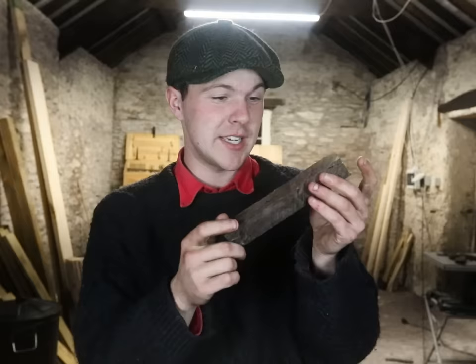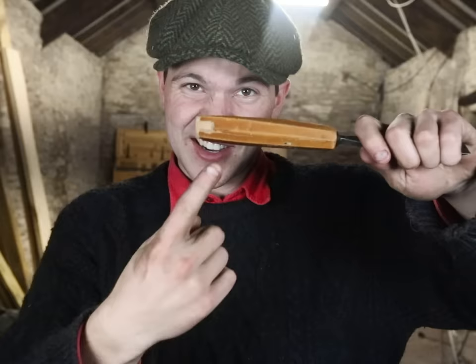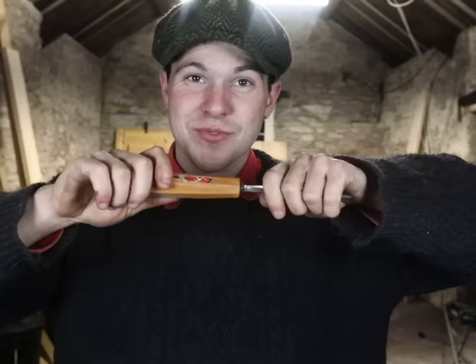What are we going to turn it into, you ask? This here is a gouge used for carving. The handle is cracked all along there — just a gammy handle. I never use this tool but I want to start using it. It literally just pops off and we're going to turn out a lovely bog oak handle for it.